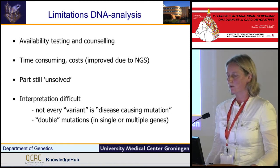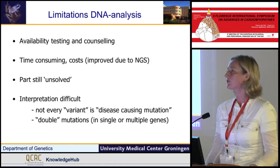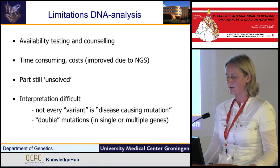But there are also limitations: time-consuming, high costs, there are still some unsolved families, and the interpretation can be very difficult.